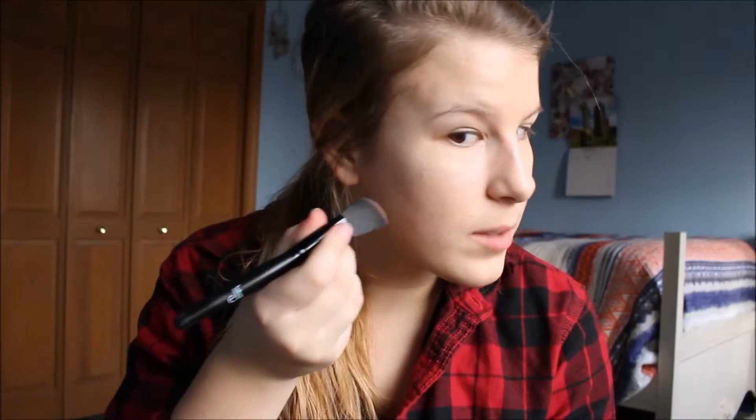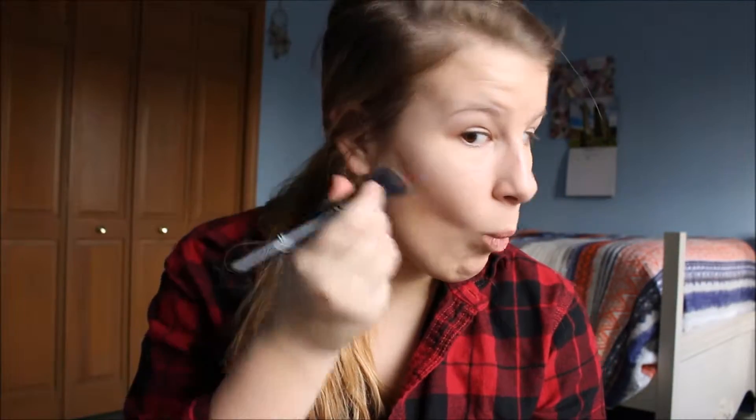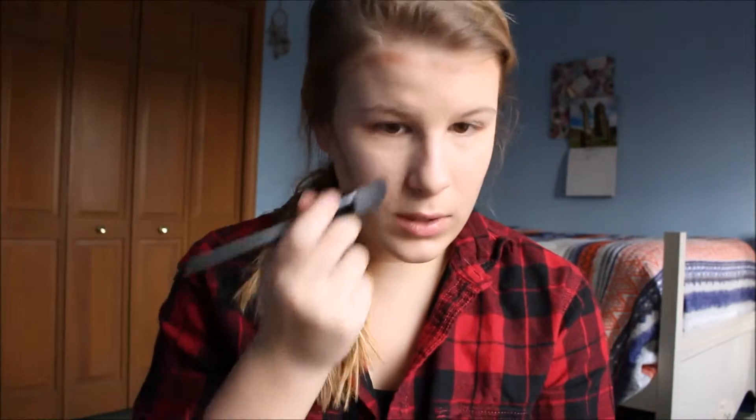Bronzer — oh my god, this is going to be really dark. This is supposed to be for your winter. Where else do I do it? Right here, right? Just blend it out. I feel like I look so stupid.